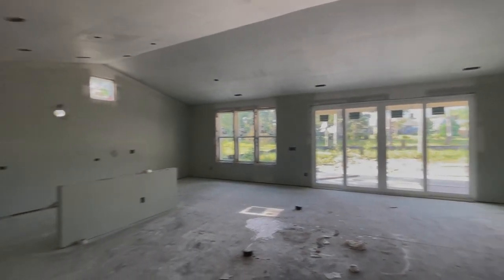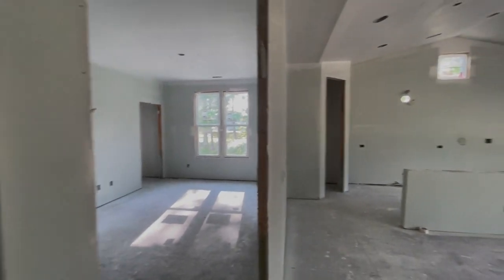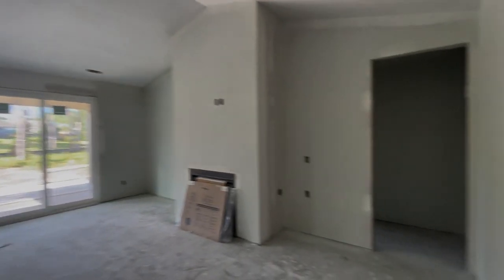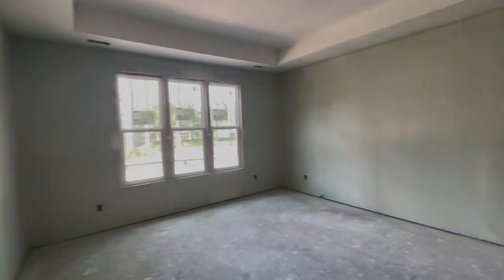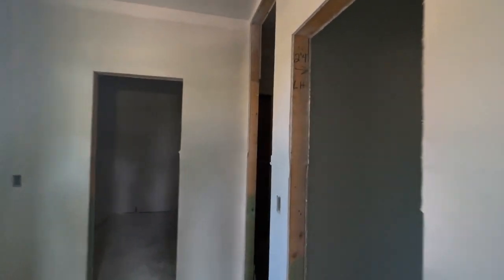I'll go out to the screen porch, and then this is the other entryway to that secondary bedroom. Then of course your master is over here to my left, and that continues with the master bath as well and your walk-in closet.